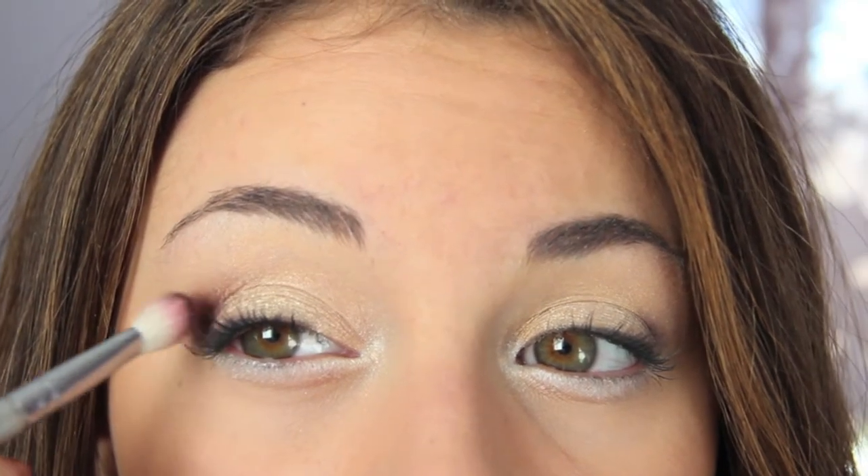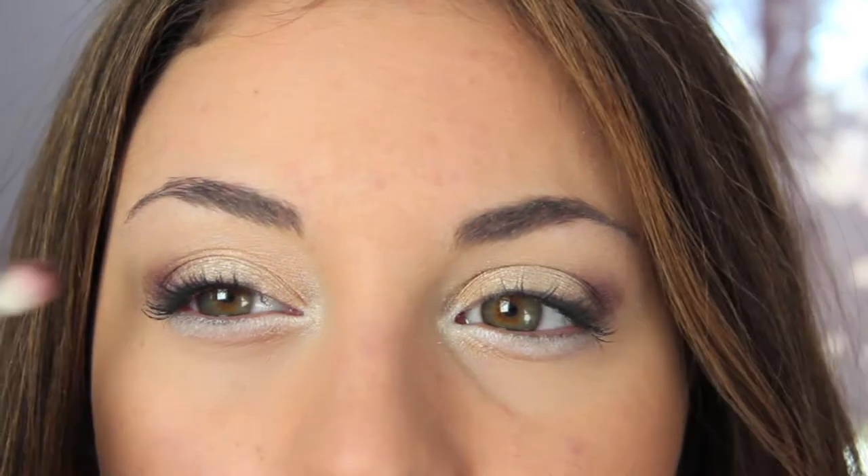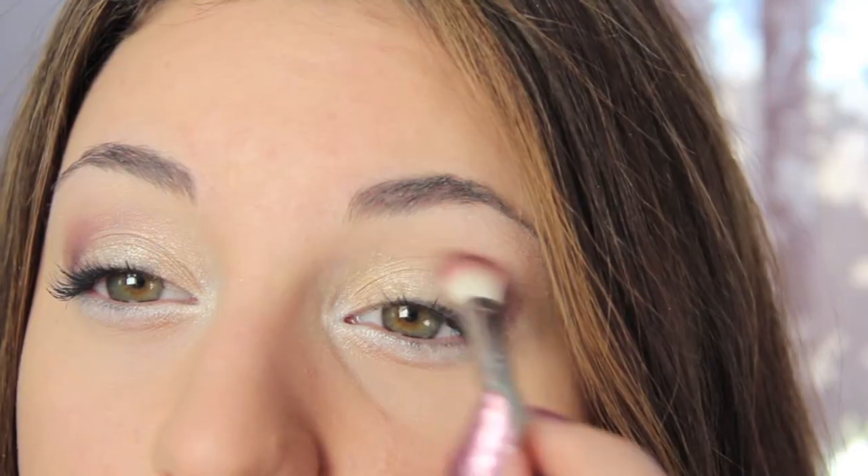Now I'm just bronzing up my face. Then I'm going to go back into that eyeshadow Sketch from MAC and just build on that crease for more definition. And don't forget to blend everything out.